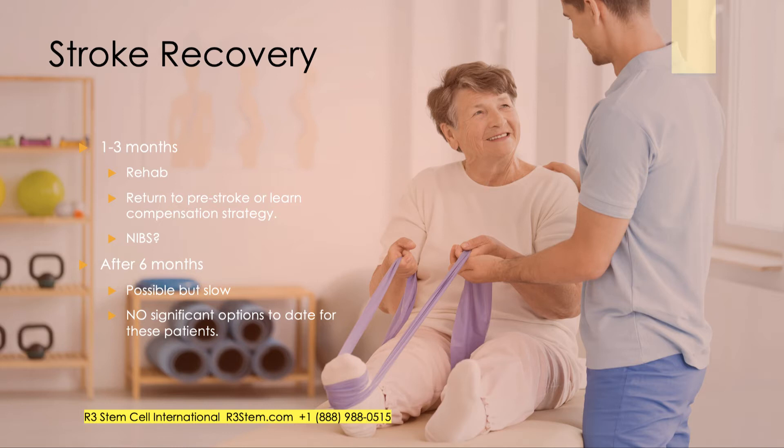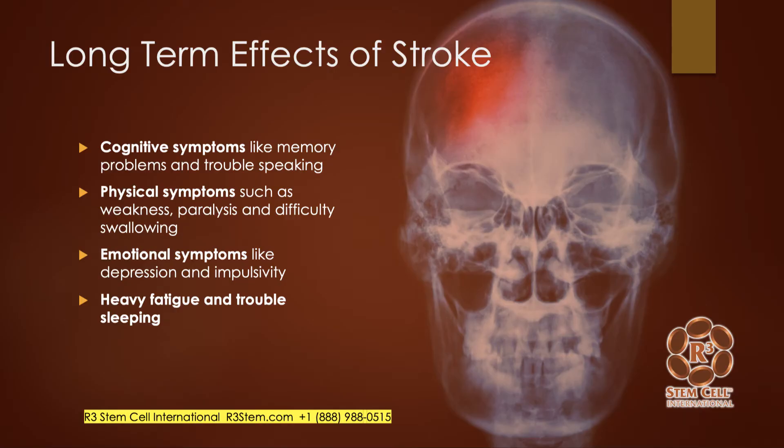Brain stimulation has shown some effect as well. After six months, you can still get some intrinsic recovery, but it's often slow, and there really hasn't been a significant option to date for these patients. Long-term outcomes can include cognitive symptoms with memory loss, difficulty speaking such as aphasia, physical symptoms like weakness and paralysis, trouble swallowing, depression, and fatigue or trouble sleeping.